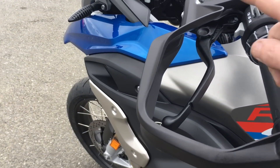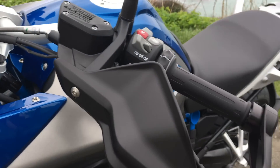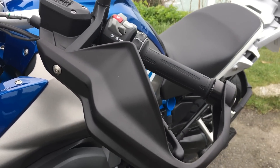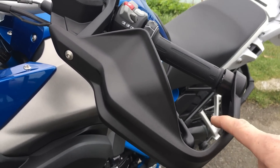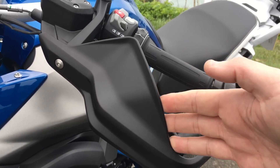They've got handguards, and they're the same as on the standard GS — quite small. If you're going to use it primarily for touring, have a look at fitting something like the Givi handguard extenders — I'll put a link up on a card.